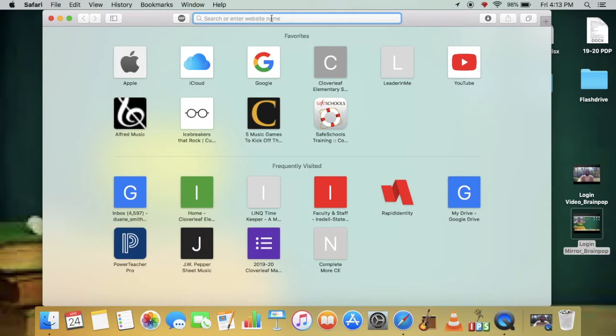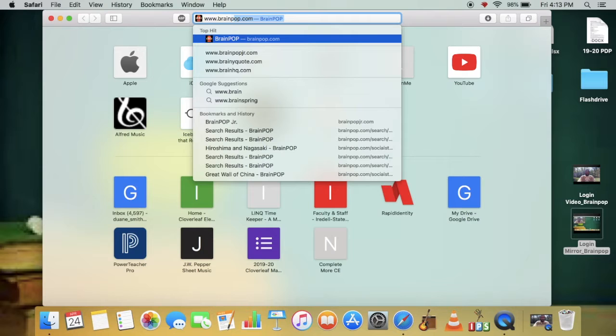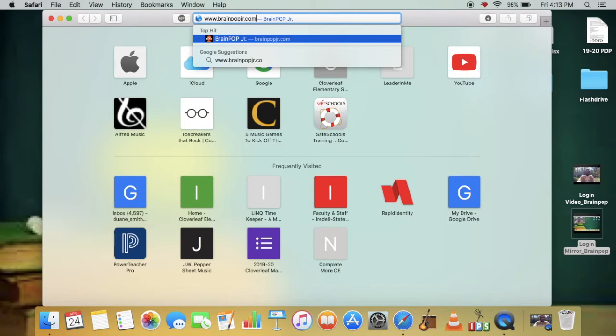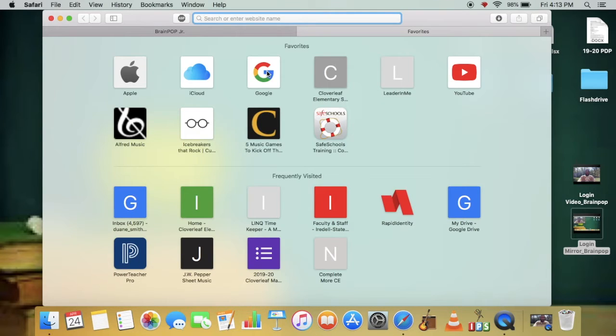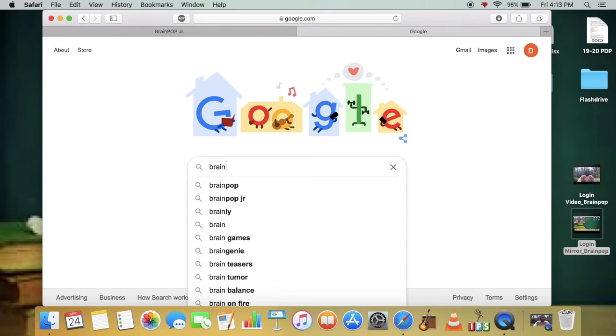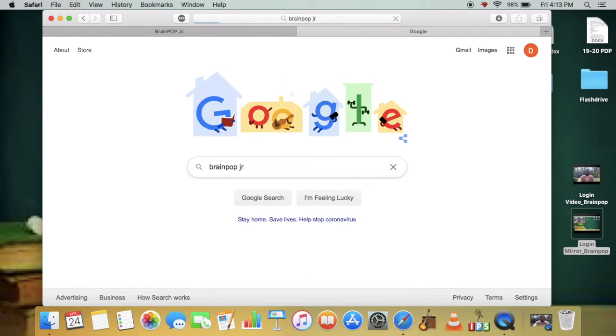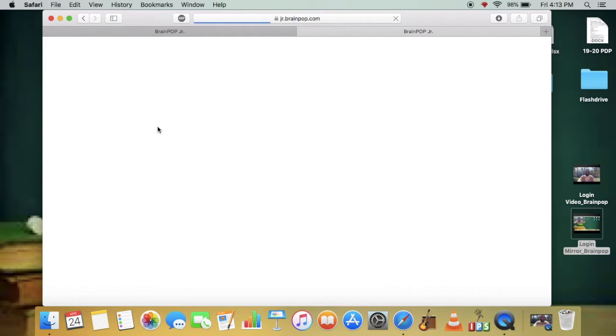You can type in BrainPop up here in the address bar — www.brainpopjr.com — or you could go to Google, which you may prefer to use as your search engine. When you open the internet browser, it may take you directly to Google. You type that in the search engine and there it is, the first link.